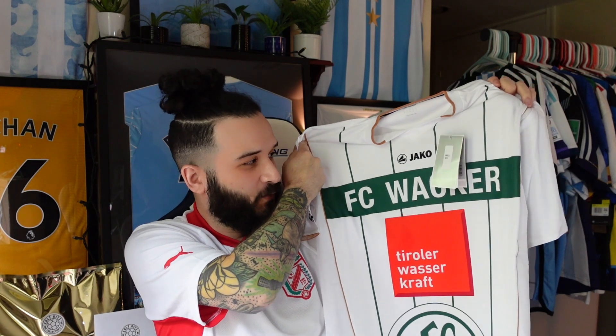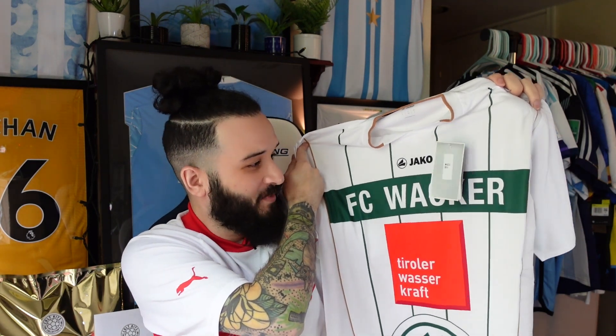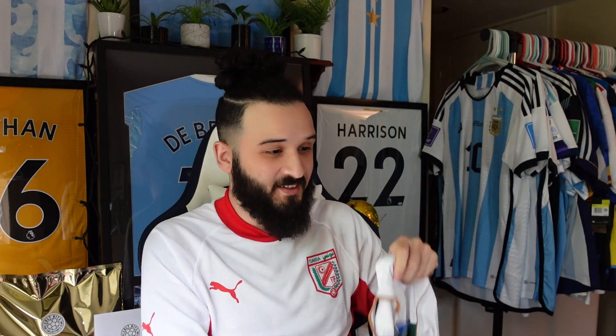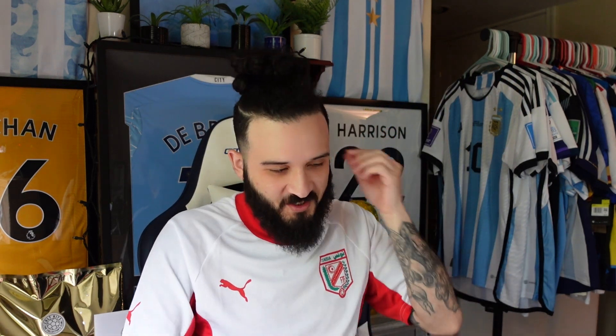FC Wacker — what a name, what a shirt. I actually like it. This is definitely worth the twelve dollars, and it's a team I've never heard of before — we both just learned about a new club. You can let us know in the comments which jersey you think is better. I think Bobby got the better deal honestly. Well, mine might be better because it's from La Liga first division, but I think I like the FC Wacker jersey more — the printed details give it more character.